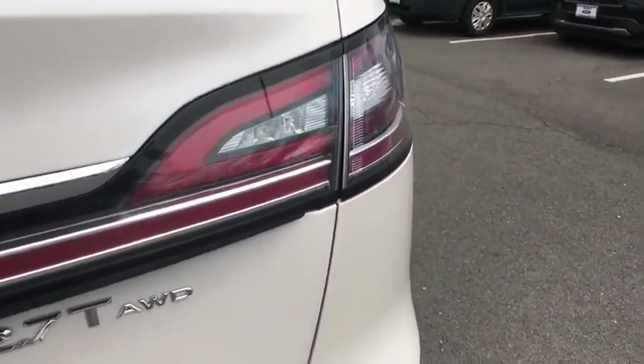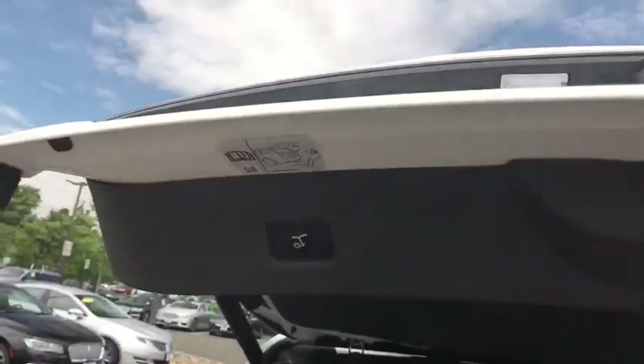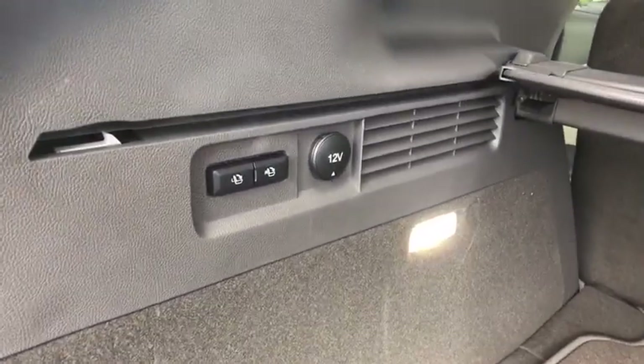CD player, fog lights, electronic stability control, heated front seat, heated steering wheel, compass, trip computer, security system, rear window defroster, power windows.